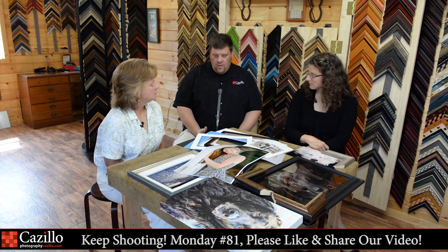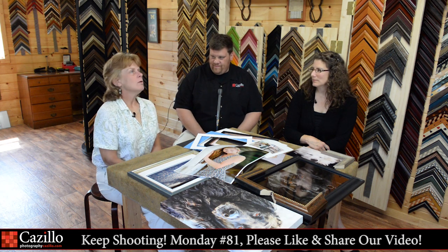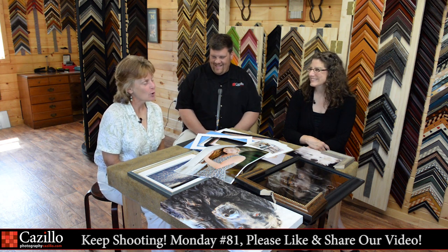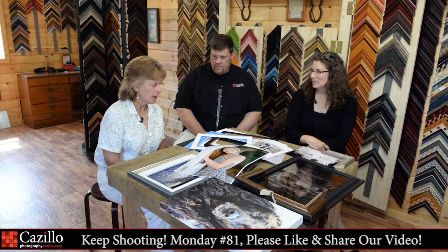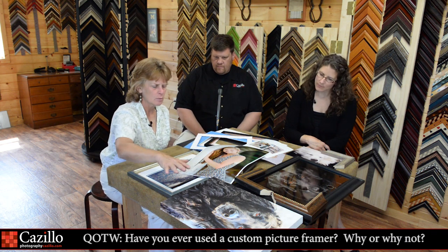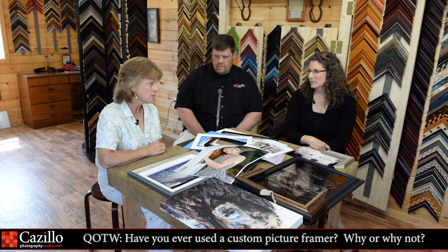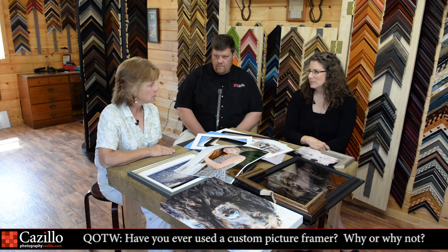So the first question I had, Bridget, was why go to a custom picture framer rather than just picking up a frame from XYZ store? Well, first of all, you're going to come to a custom picture framer because they're good. They know what materials you need to put on your photographs, they know how to apply it, and they're going to give you suggestions on the right colors, proportions, and different kinds of mats. Custom framers know their business. The big box stores don't — they have part-time workers who are there to earn a paycheck.